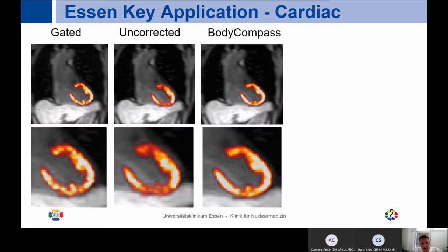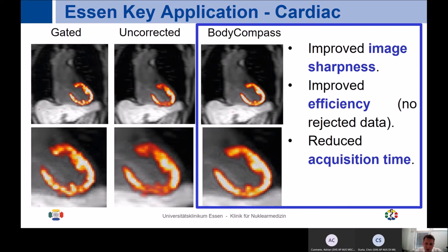One of the big innovations in cardiac PET is the so-called Body Compass, a software recently introduced by Siemens. Comparing gated images, uncorrected images, and Body Compass images — the Body Compass provides the crispest and nicest images. It not only improves image sharpness but also improves efficiency because — in contrast to gated studies — no data is rejected. It also reduces acquisition time, which is important since one of the biggest limitations of PET MR is that acquisition times are comparably higher than for PET CT.